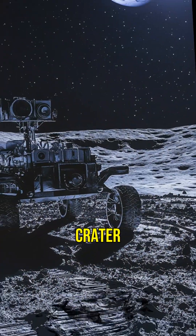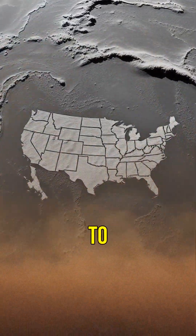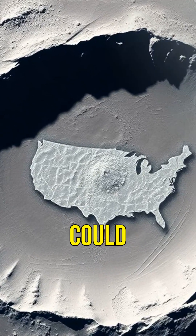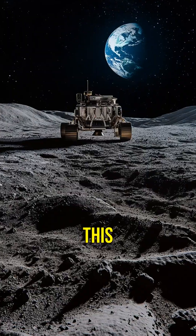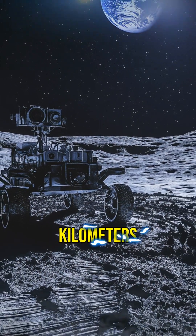What if I told you the largest impact crater in our solar system isn't on Earth or Mars, but on the Moon? Welcome to the South Pole-Aitken Basin, a colossal crater on the far side of the Moon. It's so big it could fit the entire United States inside it. This massive basin is about 2,500 kilometers wide and 8 kilometers deep.